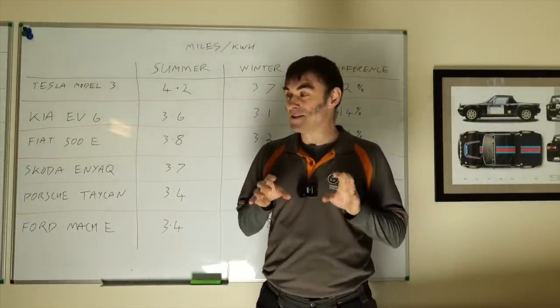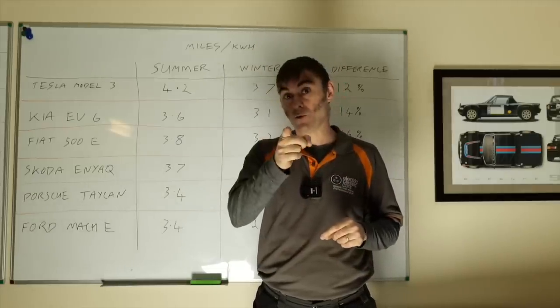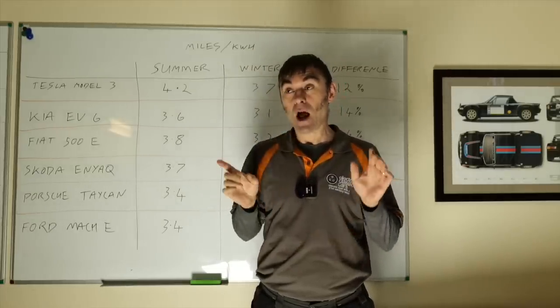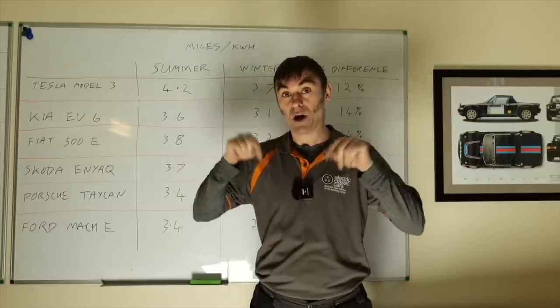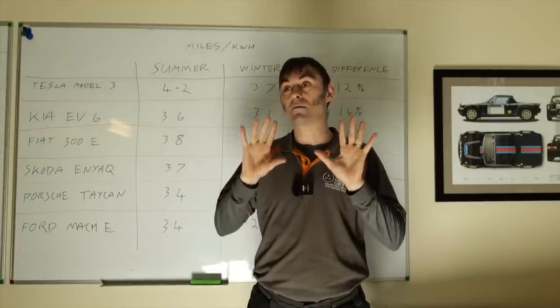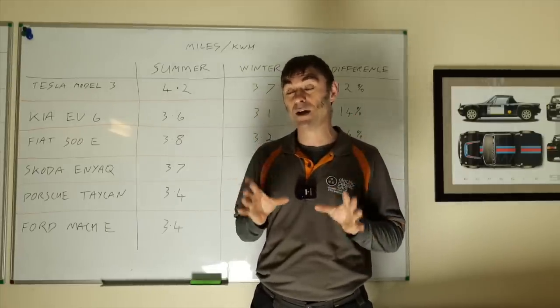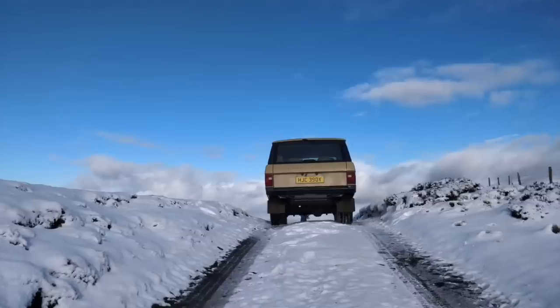Those were all the advantages I could think of — and I'm sure electric car owners in the comments will have more. But now it's time to talk about disadvantages, and I can really only think of one, which is that range is reduced in an electric car during the winter months.